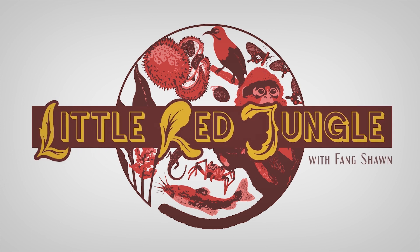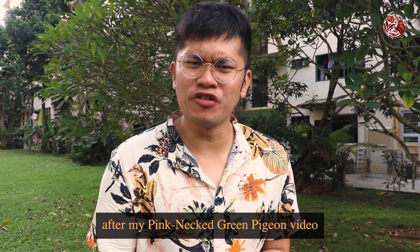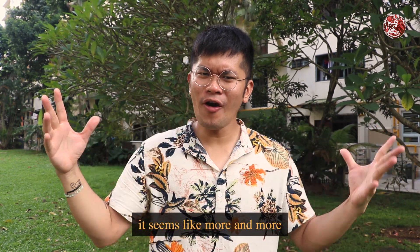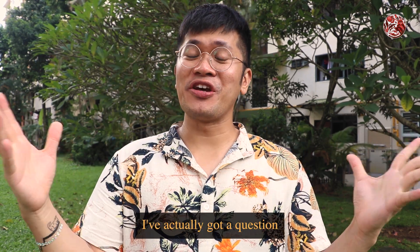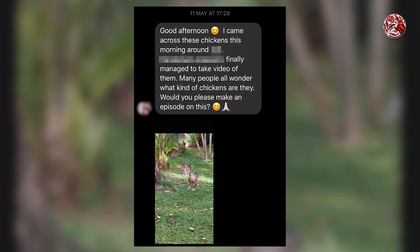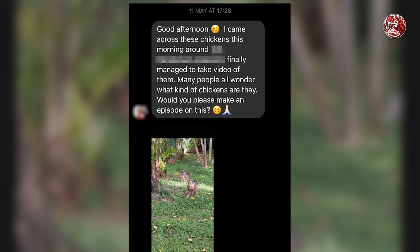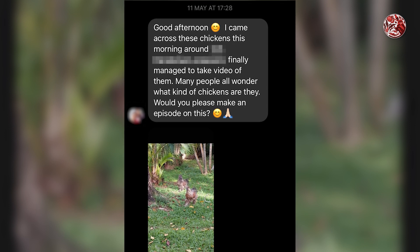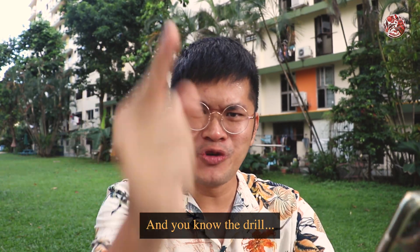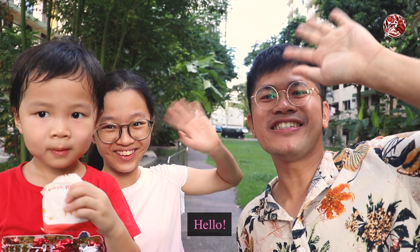Now you have so many plants and animals. After my pink-necked green pigeon video with Emmanuel, it seems like more and more kids are asking me animal questions. And this time around, I've actually got a question from one of my patrons, Mama and Momo, and they are asking: I came across these chickens this morning and I finally managed to take a video of them. Many people are wondering what kind of chicken are they? Would you please make an episode on this? Well, of course I will — and you know the drill. So let's all welcome Joanna and Pau Pau!